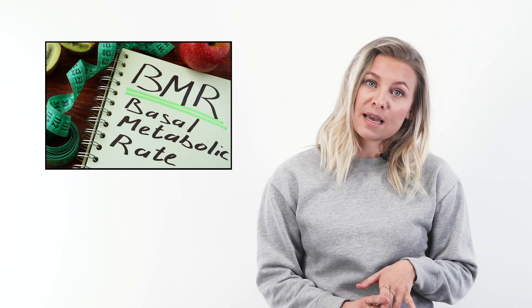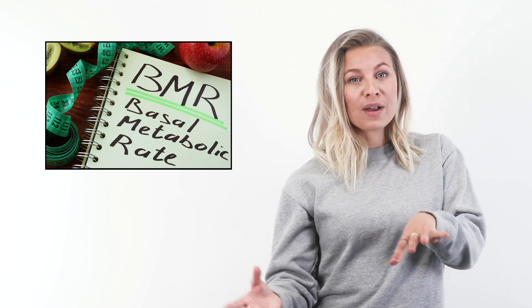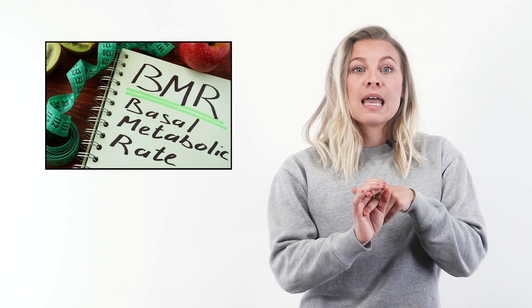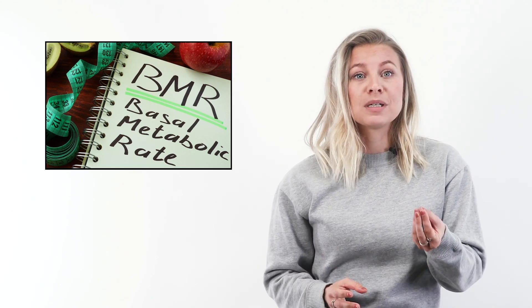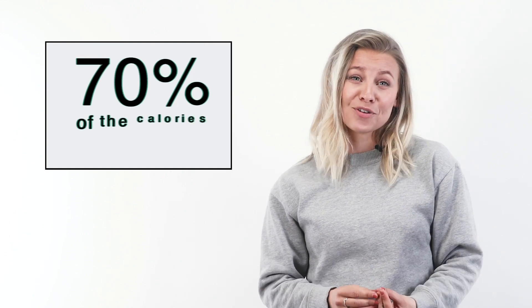Your basal metabolic rate, or BMR, is the number of calories your body needs to carry out essential functions like breathing and circulating blood. If you never moved, your BMR is the number of calories you would need to consume simply to stay alive. And your BMR accounts for about 70% of the calories you burn each day.